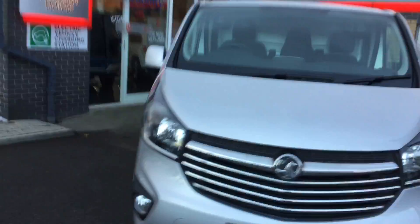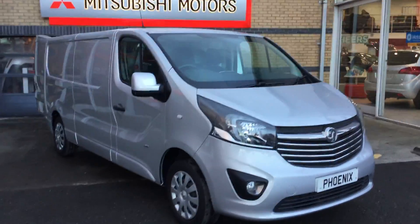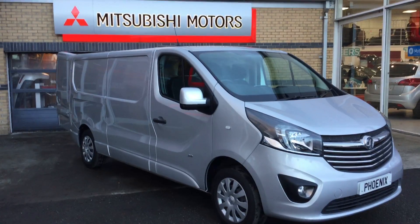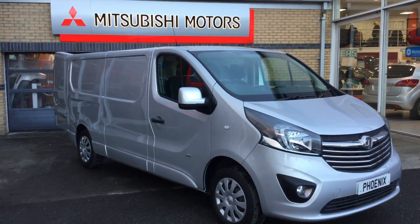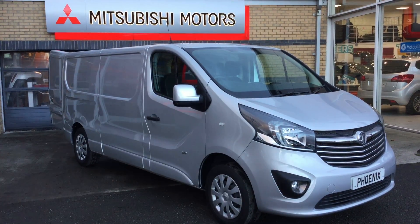If you would like to come and see this vehicle or are interested in arranging a test drive, please feel free to give us a call on 01786 476 280. Thanks again for your time. Bye bye.